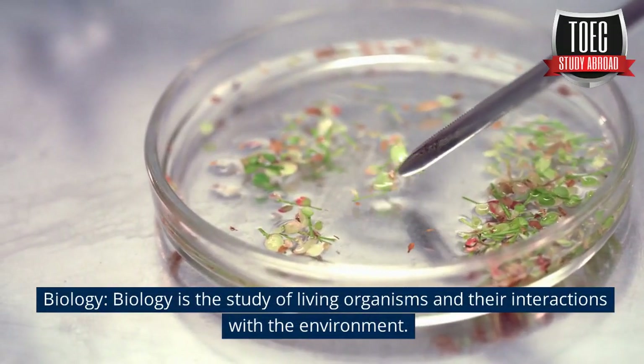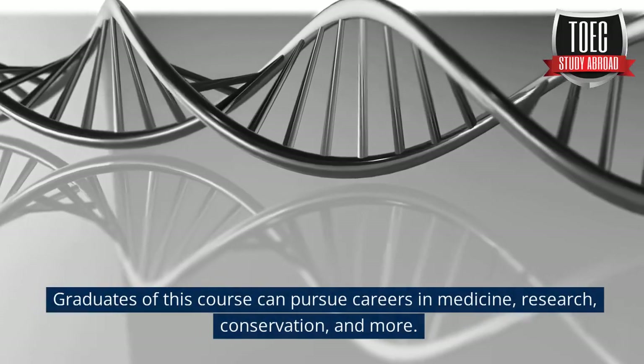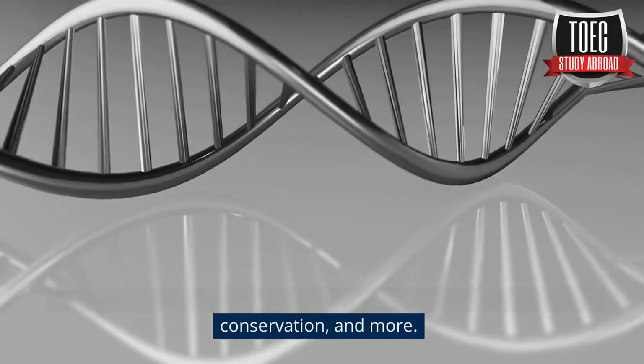Biology is the study of living organisms and their interactions with the environment. Graduates of this course can pursue careers in medicine, research, conservation, and more.